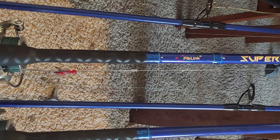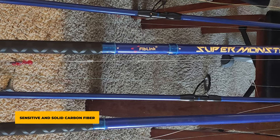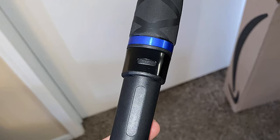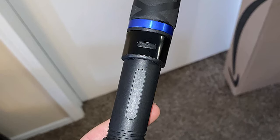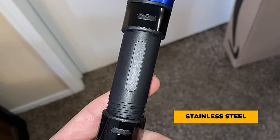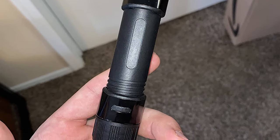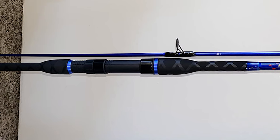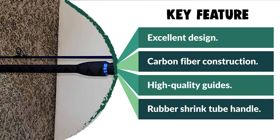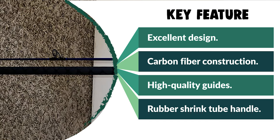The Fiblink surf travel fishing rod is constructed of sensitive and solid carbon fiber, delivering extraordinary toughness. It features precisely tuned action for boat fishing and stainless steel guides mixed with ceramic inserts to make it smooth. The guides are precisely aligned along the bottom of the spine of the blank, which is perfectly straight. This rod is designed with a non-slip rubber shrink tube handle and includes a high-strength reel seat with stainless steel tapered hood above and below, with a protecting cap.